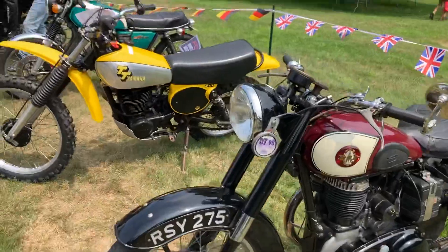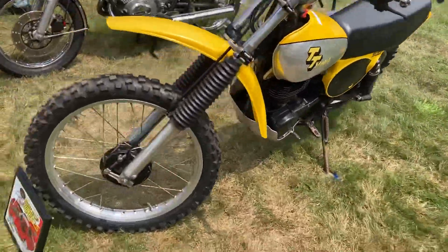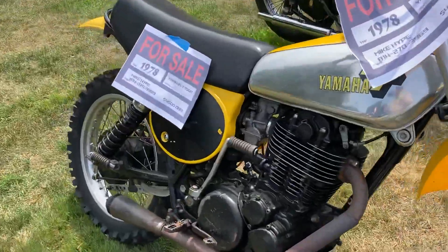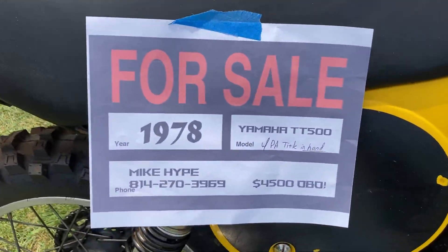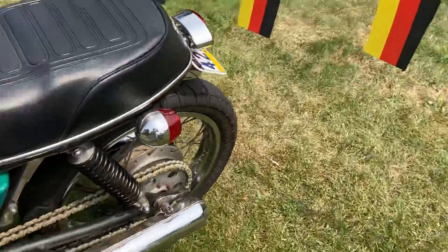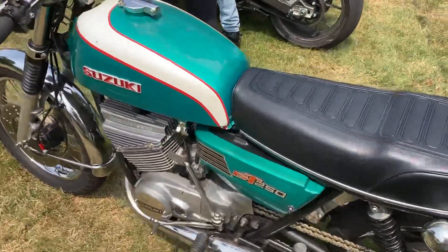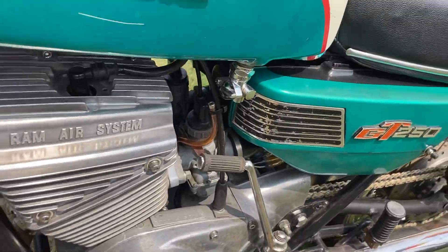Here we have a nice Triumph in the British section, and BSA. We've got this Yamaha TT 500 — first place, and it's for sale, so if you're interested, here's the info. We've got this cool Suzuki — I love the paint scheme. It's a GT250.